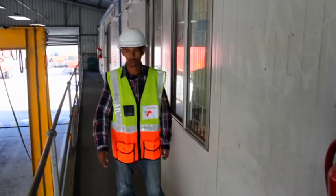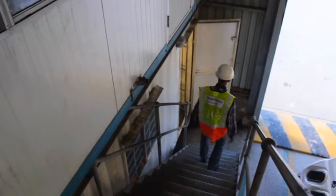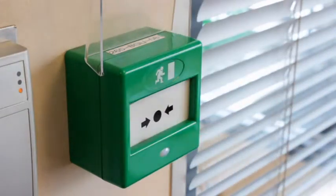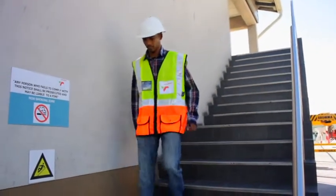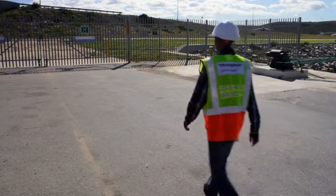Upon hearing the emergency siren, employees should stay calm and walk towards the nearest emergency exit point. Break the green glass to activate the evacuation door. Evacuate through the emergency evacuation route or the stairs. Walk towards the assembly point.